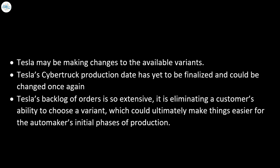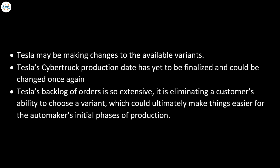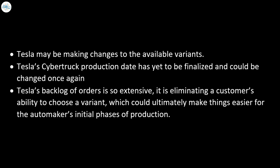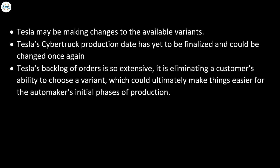Speculation points toward several reasons for the change: Tesla may be making changes to the available variants; the Cybertruck production date has yet to be finalized and could be changed again; and Tesla's backlog of orders is so extensive that eliminating a customer's ability to choose a variant could ultimately make things easier for the automaker's initial phases of production.